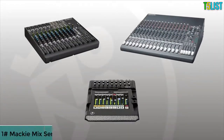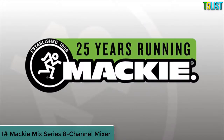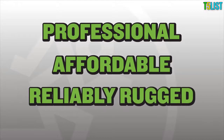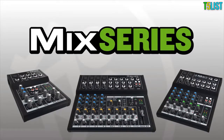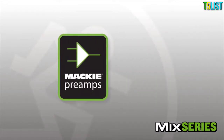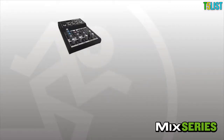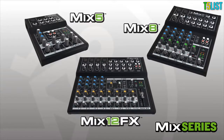With more than 25 years of experience creating compact mixers, Mackie is dedicated to delivering proven designs that are professional, affordable, and reliably rugged. The new Mix series compact mixers deliver on this rich history, featuring great sounding Mackie preamps and a high headroom, low noise design that maintains quality from any audio source. Three different models make up the Mix series: the 5-channel Mix 5, the 8-channel Mix 8, and the 12-channel Mix 12 Effects.